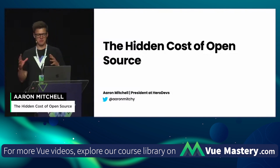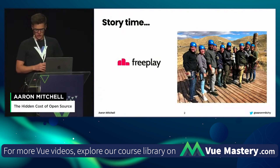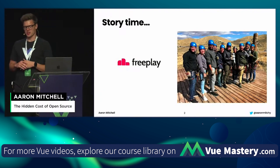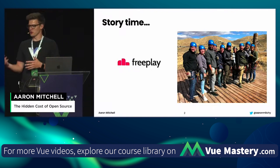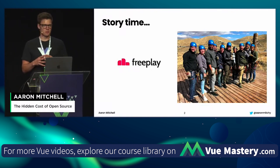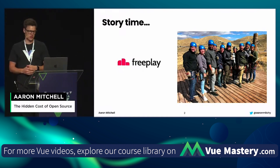We're going to talk a little bit about estate planning for your open source stack. But first, let's jump into a story. I started a company about seven years ago called FreePlay, and it was a mobile fitness app that you would use to make it really easy to go exercise with your friends.